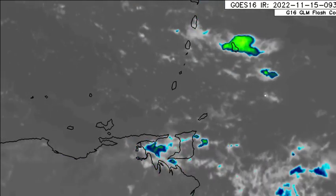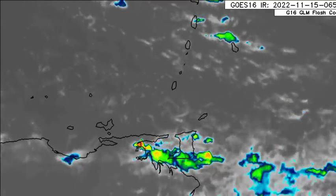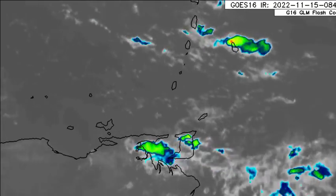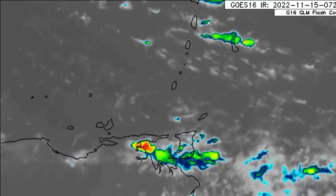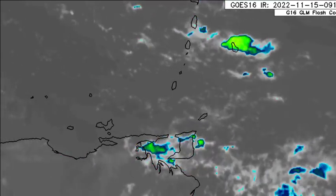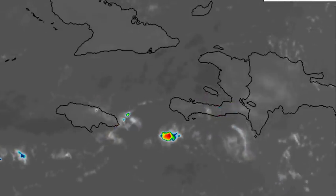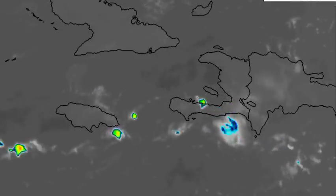Similar story for the Windward Islands. Across sections of Trinidad and Tobago, some activity is dissipating, but we're definitely seeing where the trades are resulting in all those clouds making their way through the area, which might bring along some showers and thunderstorms. Nothing major across that area. Looking across most of the Greater Antilles, not too much is happening — just a pop-up shower here or there, but nothing very significant as of right now.